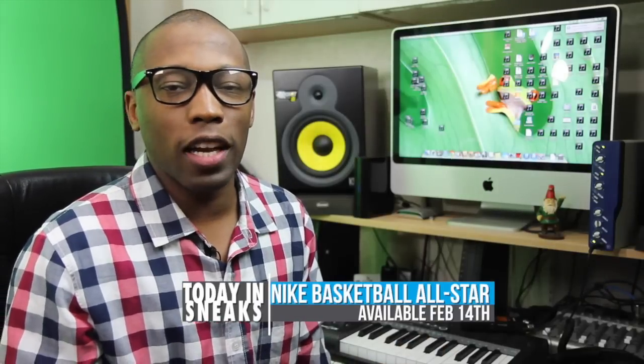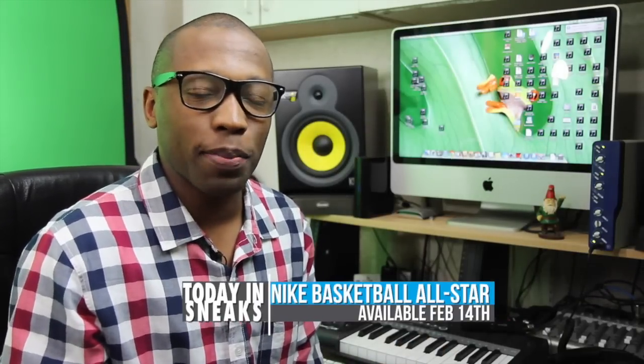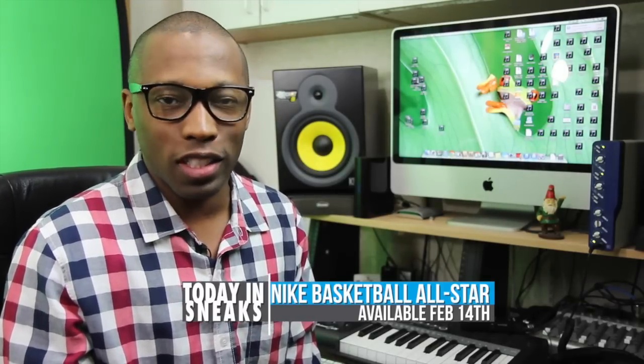Kudos to Nike Basketball for telling some great stories with the Nike Basketball All-Star Collection. You can look for all of these to release in New Orleans and at select retailers around the U.S. starting on February 14th.